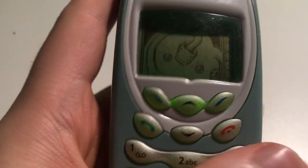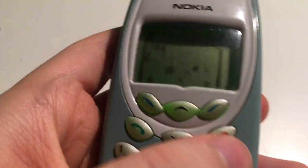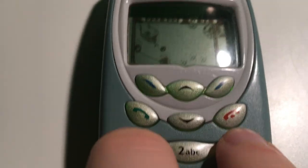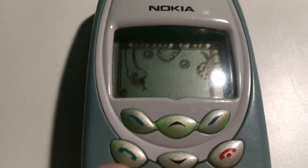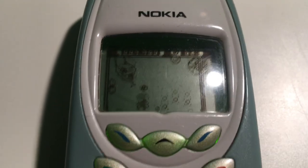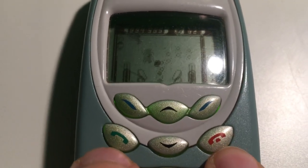Oh yeah, this was the one slightly different from the others — it's pinball. One and three are the buttons to press to keep the ball in. I'm not pressing them fast enough.